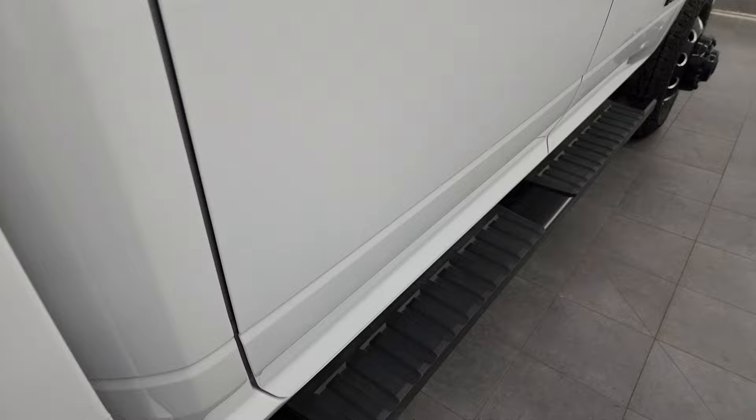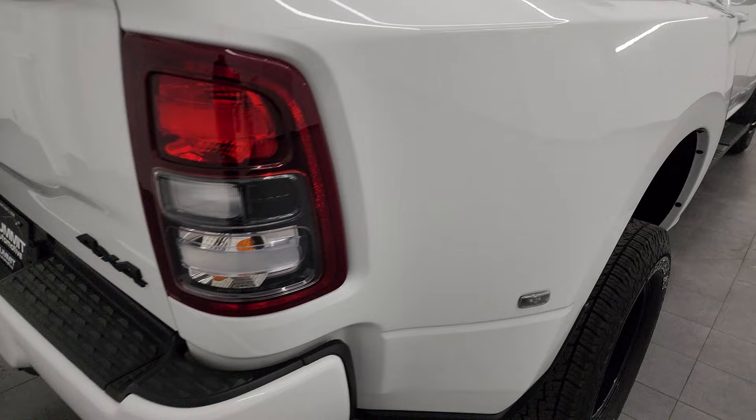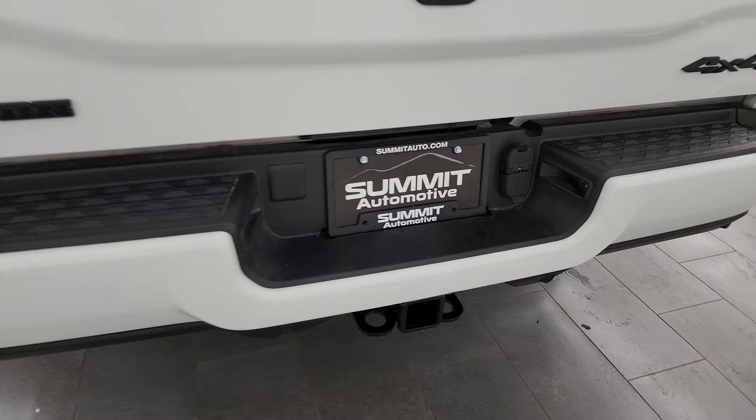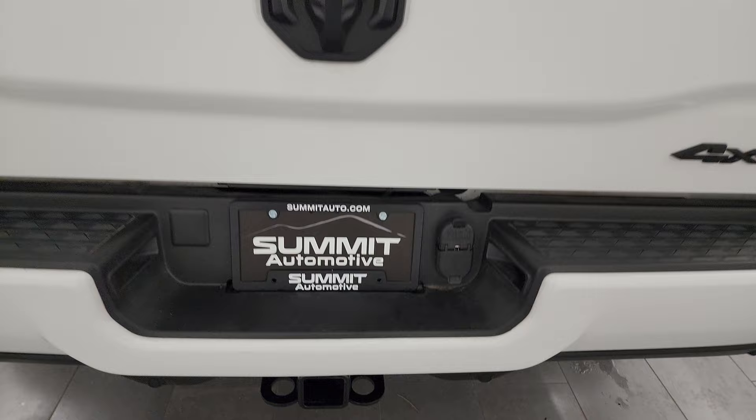There are nice painted step bars, and this dually tub didn't show any dents or dings — really nice condition. Coming around to the back, the rear bumper is in pretty nice shape. I did want to disclose there are a couple of small dings on that rear bumper, but it does not affect the performance of the truck.